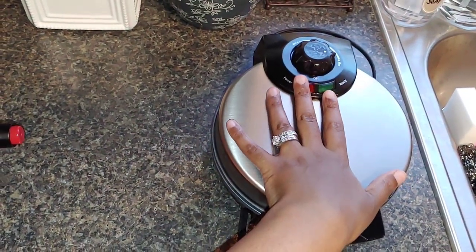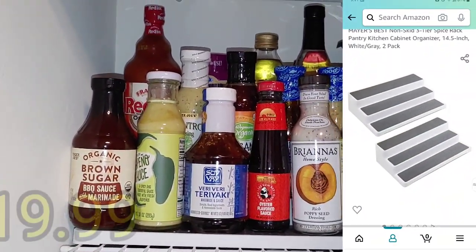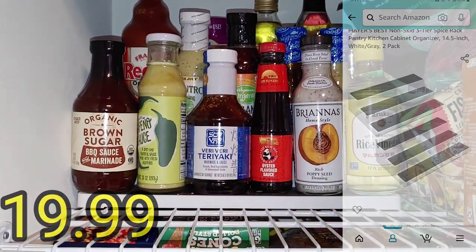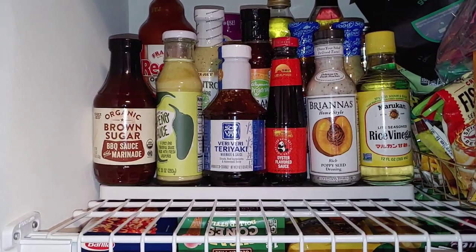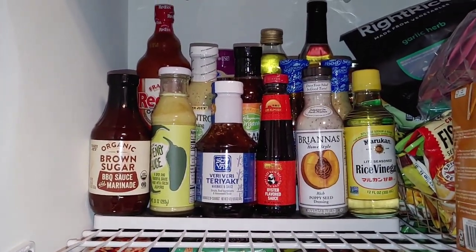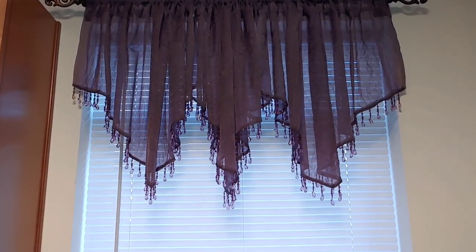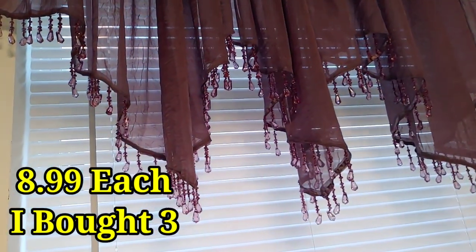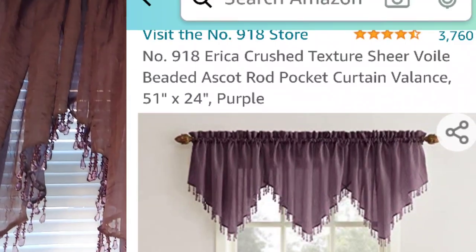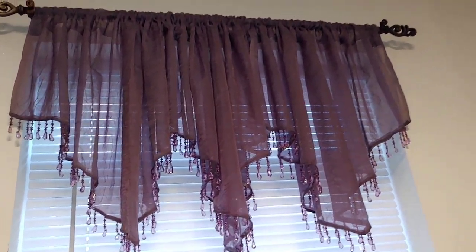Next I have this two-pack organizer shelf. I love that it holds heavy items — I got the large size. On one I have all my condiments and on the other I have my spices and seasonings. It's great for keeping your pantry organized. I also have these beautiful eggplant-colored sheer curtains with beading designs hanging from them. I got three panels and I love the mauvey purple eggplant color — it's like a purplish gray.